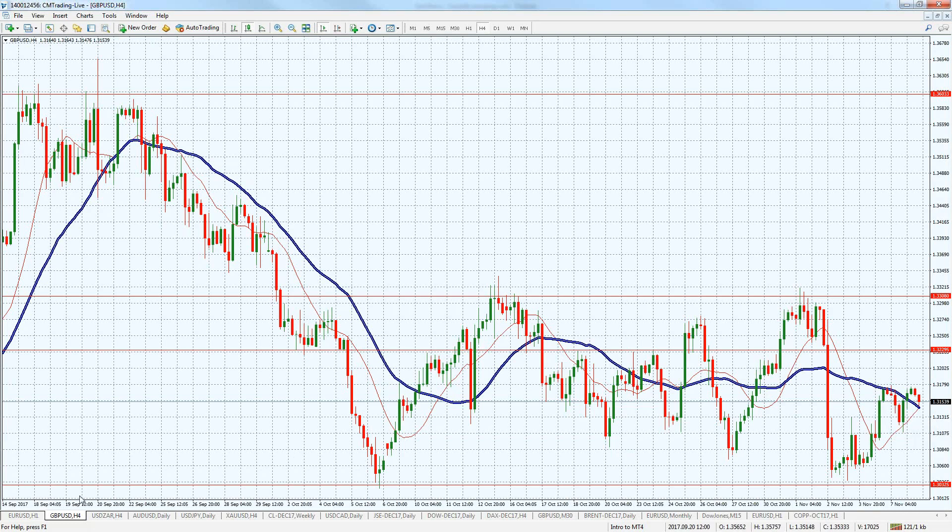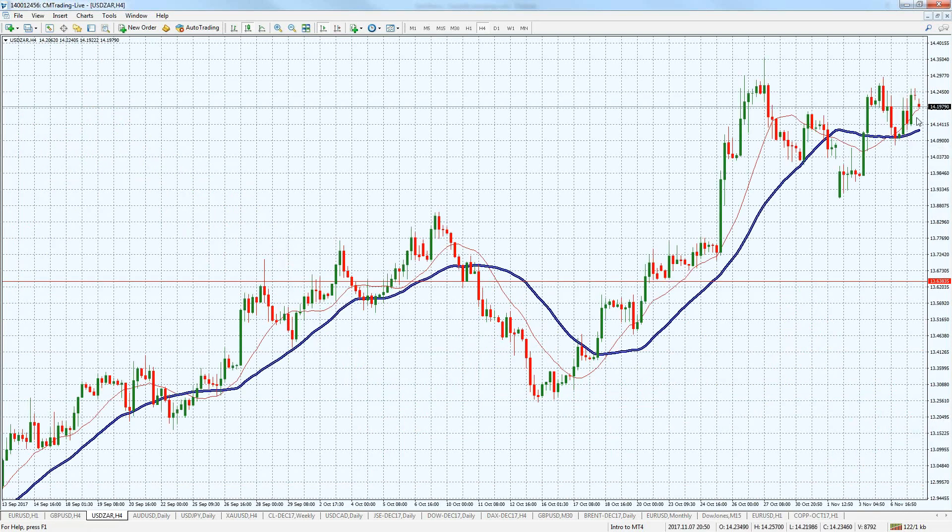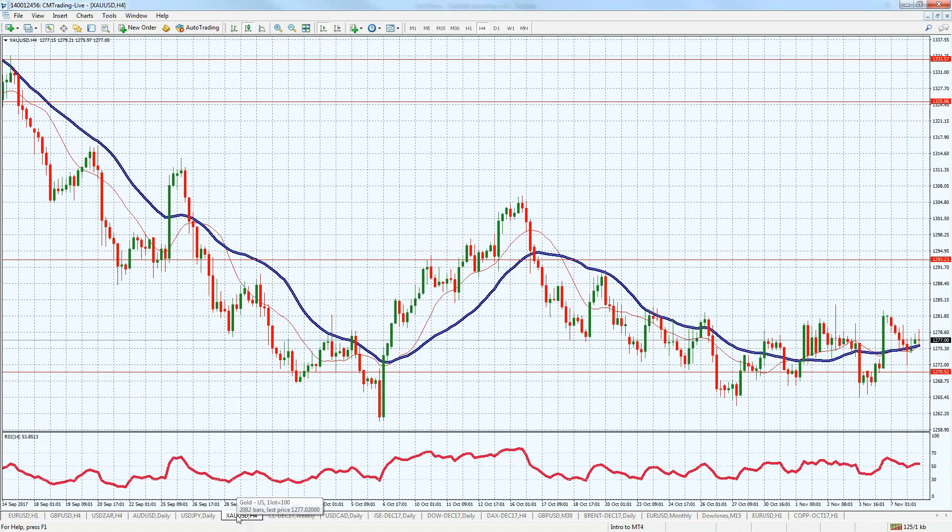Looking at the USD/ZAR, not much happening — trading at 14.19, above the 14 level, but consolidating. We need to see some sort of breakout to make it worth the while. Looking at gold, also retracing a little bit yesterday from 1281 to 1277. We're in a tight range, but you could definitely take a few scalping trades — a dollar here, a dollar there — to book some money.